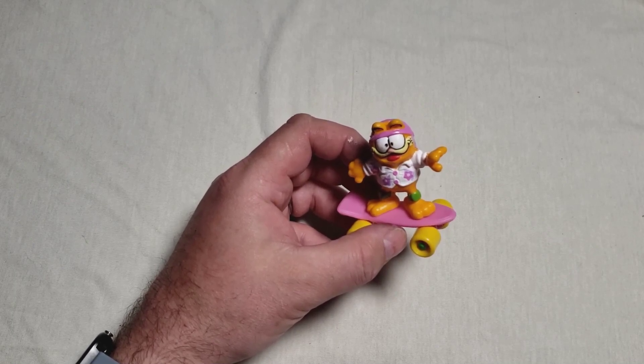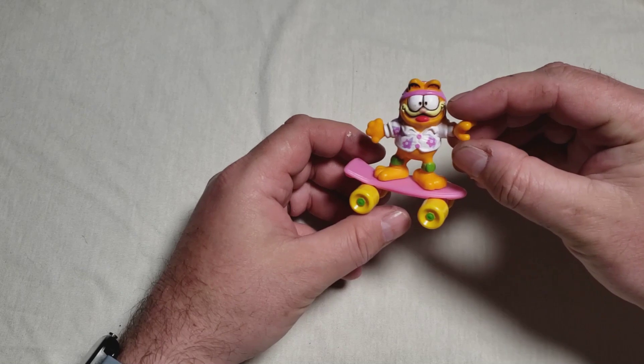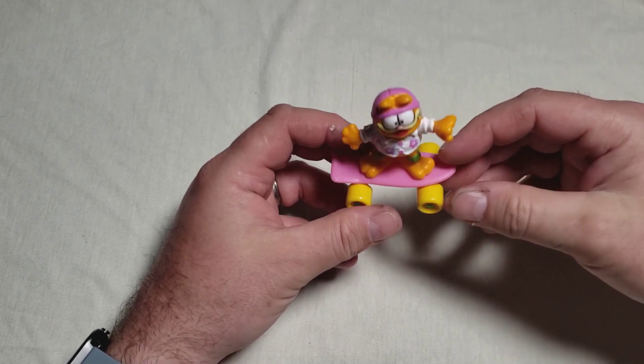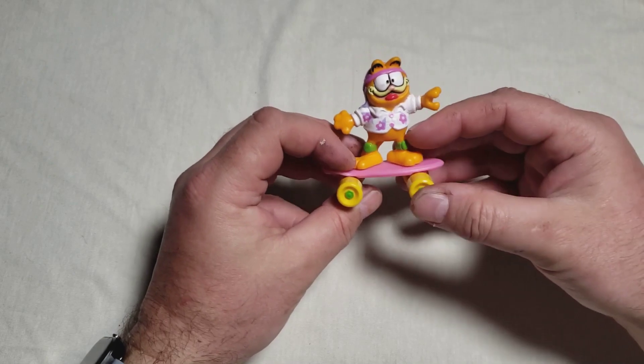It was four in the series. I just grabbed a handful of stuff, so I don't even know how many I have. This is awesome — you got Garfield with a Hawaiian shirt on, on a skateboard. The colors are very reminiscent of the 80s: the pink, the green.